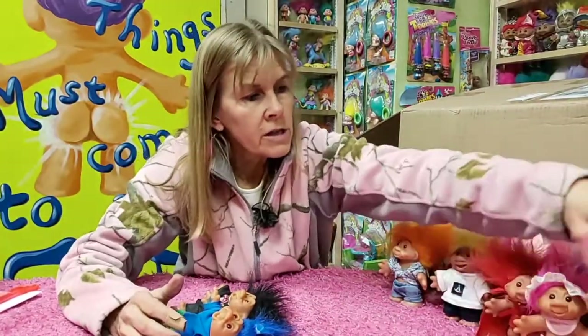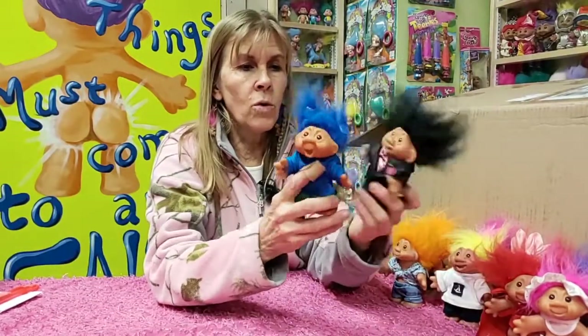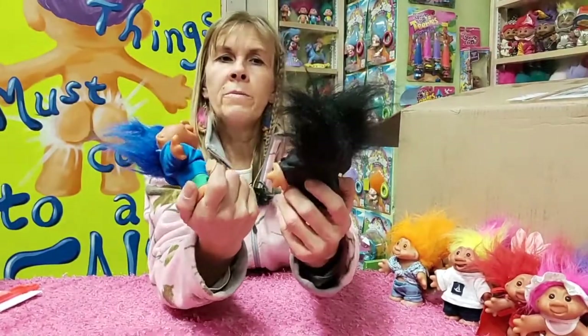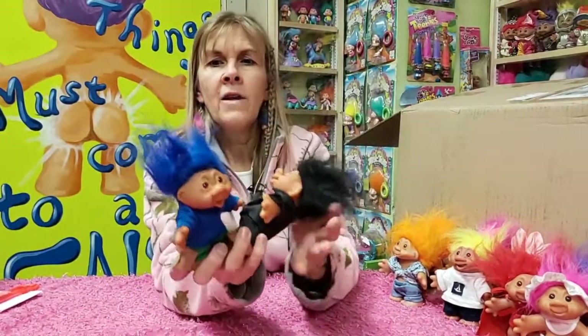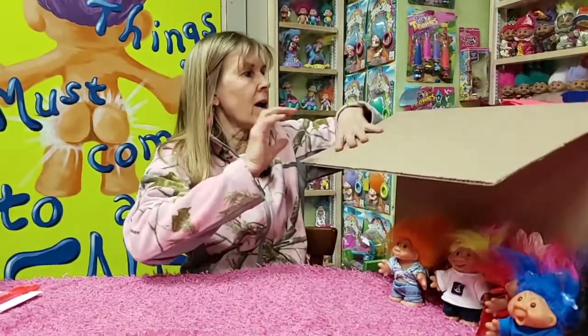These are the type of dolls that are most prized by the collectors. Of course, they prefer the ones from the 50s and 60s — the ones made in Europe, not the more newer ones. But they're pretty cool. And you notice different facial expressions: an open mouth, a nice little smile. And they all have synthetic fiber for the hair. Of course, the original dolls all had Icelandic wool.